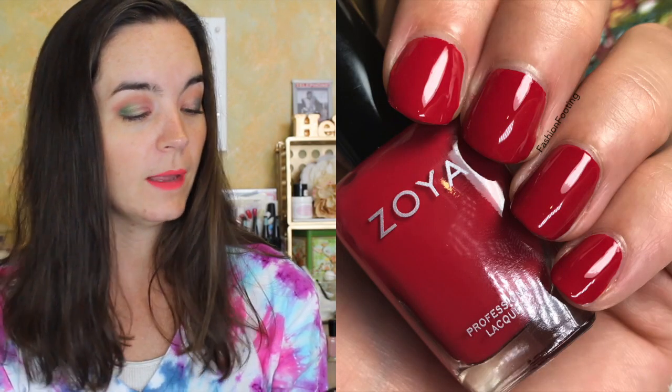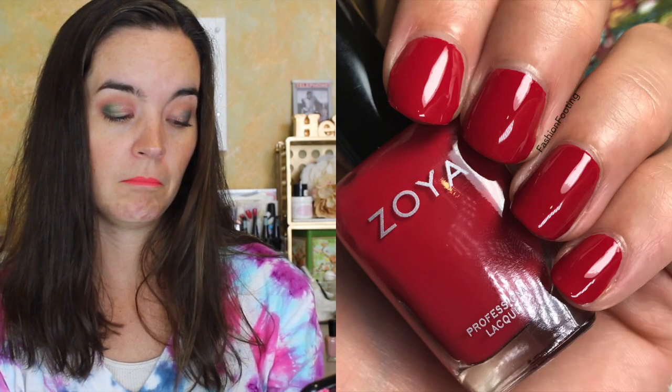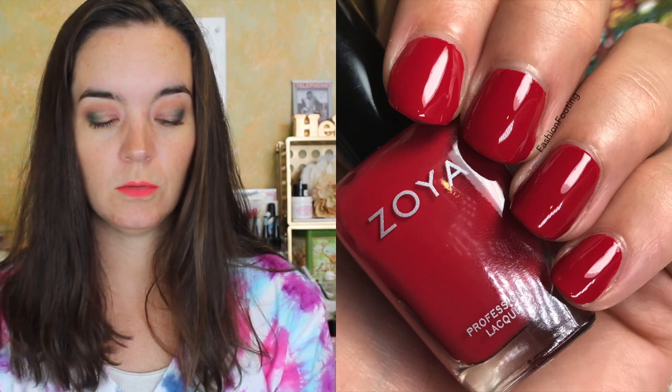The next polish is called Margaret, described as a well-balanced vivid auburn red cream. It covers in two coats. It's a nice vivid red but it's not a bright red — I think it leans more pink than red actually. Margaret looks more pink in the bottle than it does on the nail; it definitely looks red on the nail. That's two coats of Margaret.